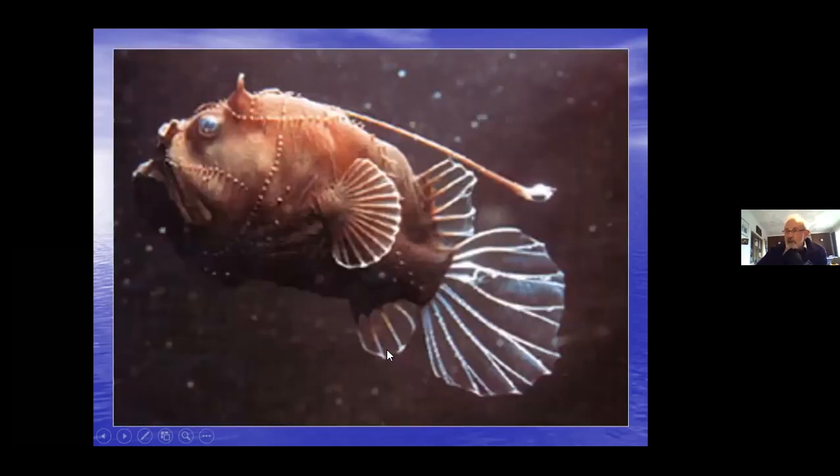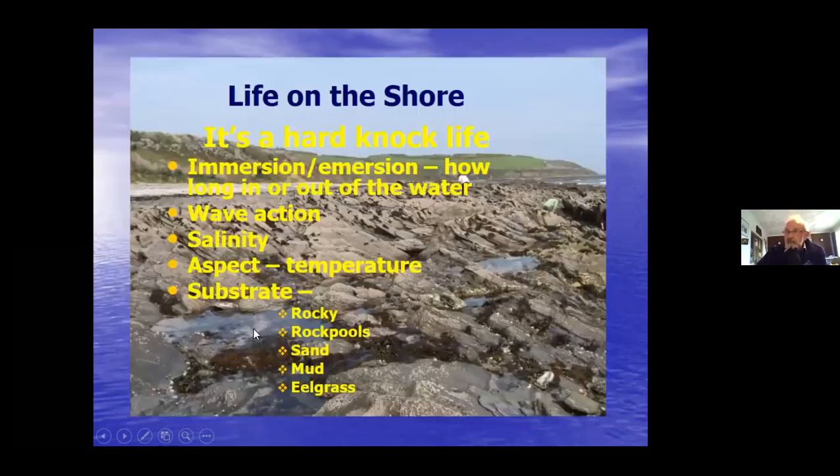Something very different in terms of fins and shape is something like this deep sea angler. But I wanted to concentrate on the shore fish today. Life on the shore - it's a hard life, a hard-knock life.